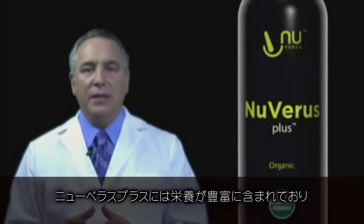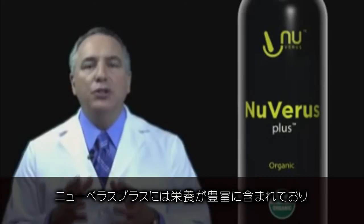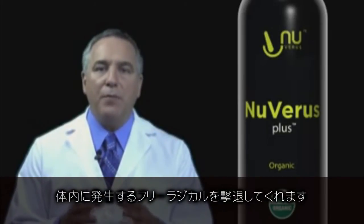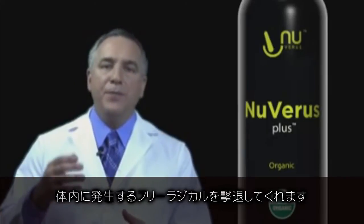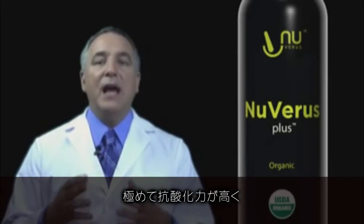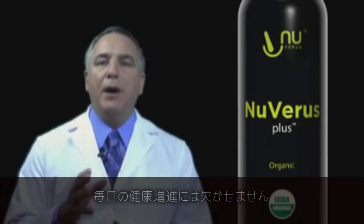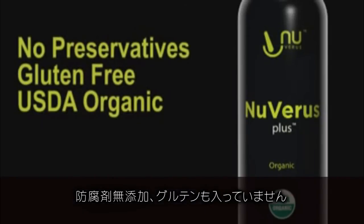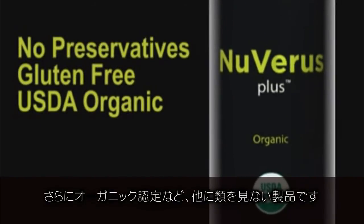Nuvaris Plus is the nutritional solution to the problem of free radical formation in our bodies. It delivers the most powerful antioxidant activity that is on the market today and should be part of your overall health. It contains no preservatives, it is gluten free, and it is organic, which in and of itself separates it from all of the products in the industry.